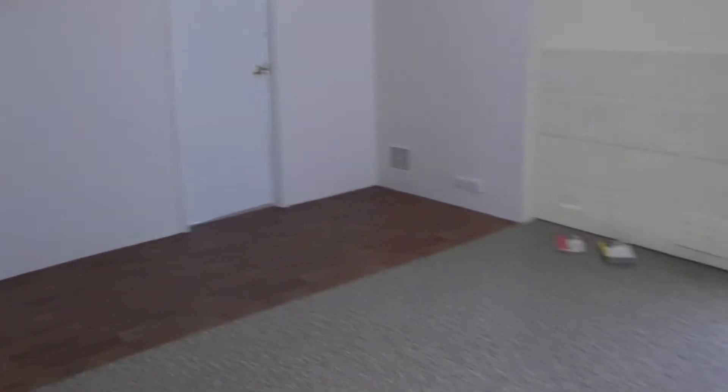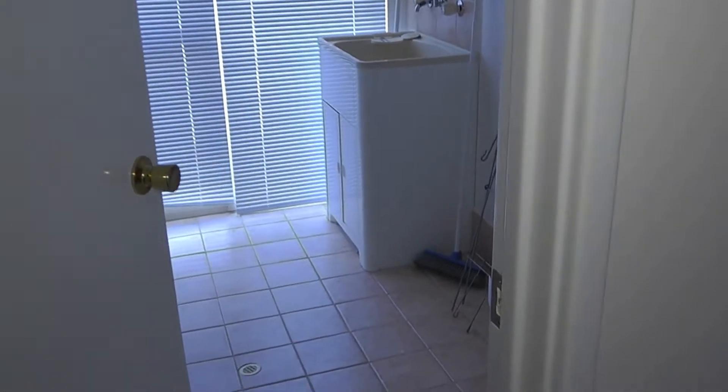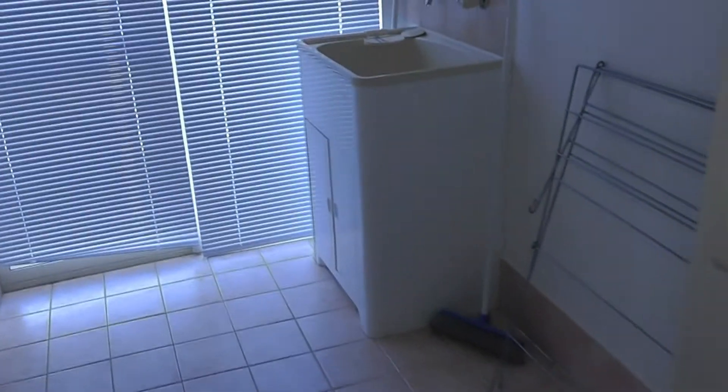We'll just step back and go into that room over there which leads out to the laundry. There's a sliding door here as well that leads outside. We've got the nice neat laundry — nicely tiled, easy cleaning. And again, another sliding door leading out.